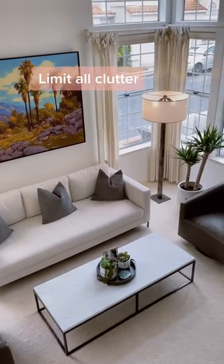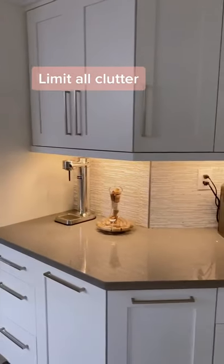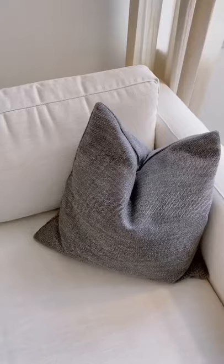Now this might be hard to swallow, but clutter can ruin the look of any room. Keeping surfaces clean is key. It doesn't matter how much money you spend on your house if it's full of junk.